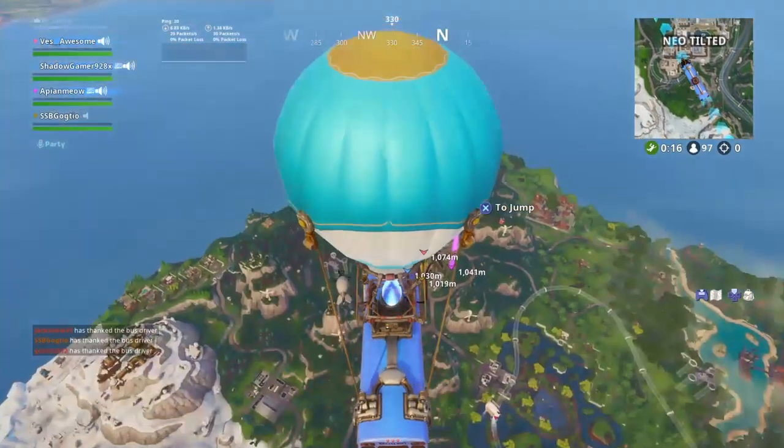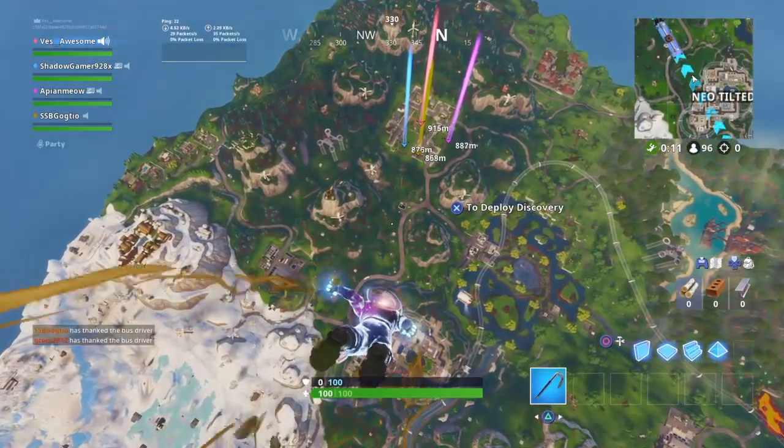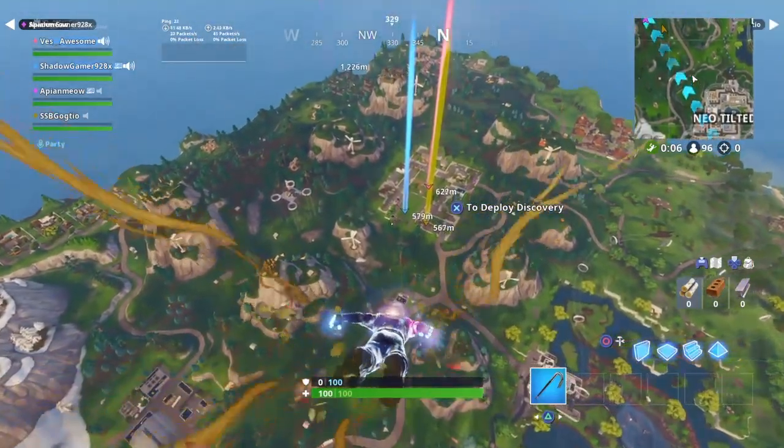What's up guys, it's your boy Nick RRQ, welcome back to the channel. In today's video I'm going to be going over the summer drift outfit and explaining the whole entire thing for you guys. Before I get into that, if you guys don't know what the skin looks like, here's what it looks like.